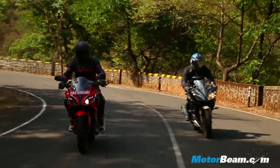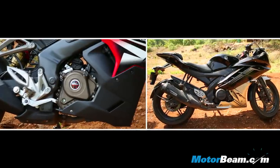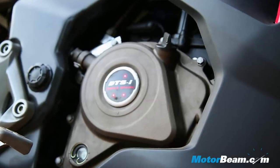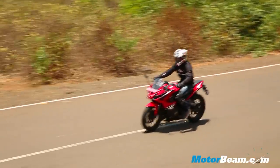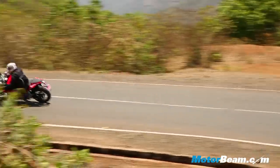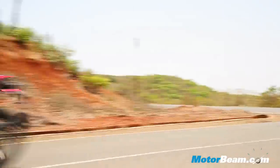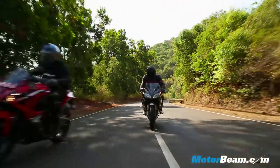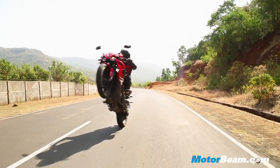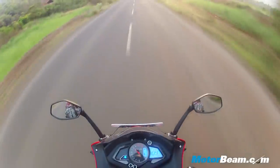Both bikes use a single-cylinder, four-valve, fuel-injected, liquid-cooled engine — but that's where the similarities end, because the Pulsar RS200's triple-spark motor is not only higher on displacement but also much higher on power and torque. Thus, in outright acceleration, the Pulsar RS200 simply annihilates the Yamaha R15.